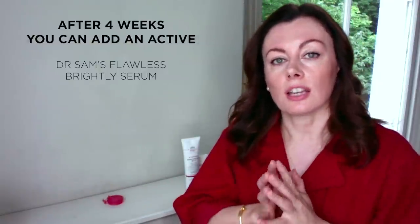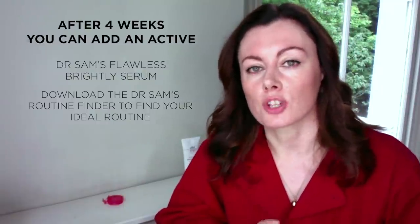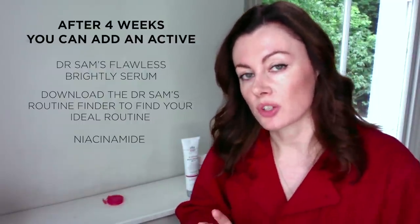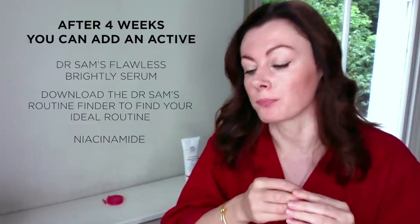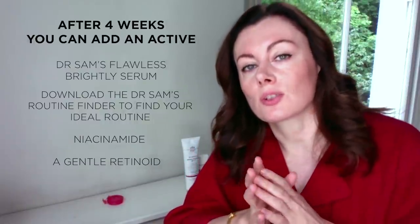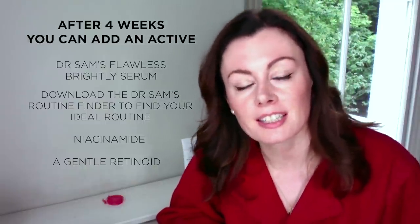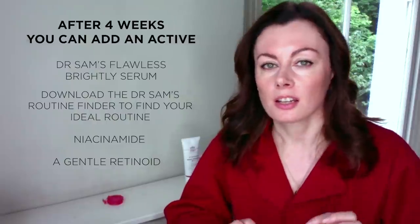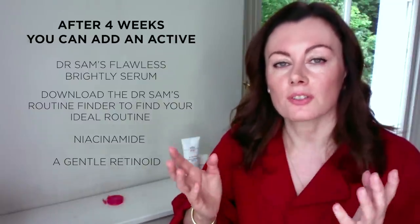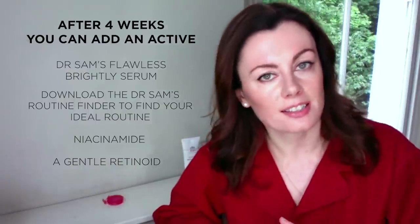That's the kind of thing you might think about introducing now if you have further concerns beyond simply maintaining your skin. So if that's of interest, do download the routine finder and go through it to get the right routine for your skin. Other actives to consider: niacinamide, which is good for pigmentation and blemishes and helps boost barrier function. You can think about a gentle retinoid — but slowly. It's the kind of product you'd introduce every second or even every third night. You might buffer with moisturising first, pea-sized amount only, and really do it slowly, increasing frequency and quantity every two to four weeks. You're definitely in the slow lane and that's okay.